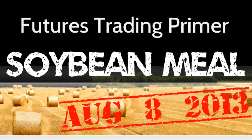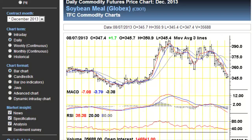Hi and welcome to the Futures Trading Primer video journal on soybean meal for August 8th, 2013. Let's start off with the daily commodity futures price charts for the December contract of soybean meal as reported on the CBOT.